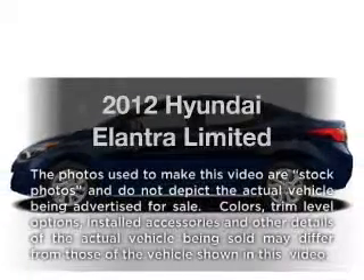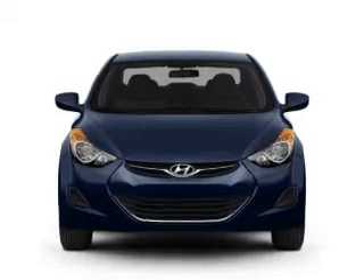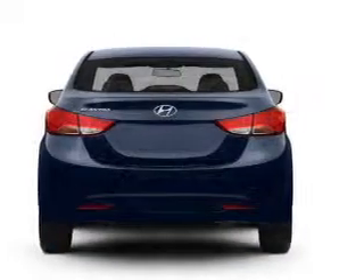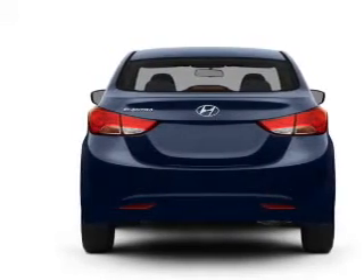Get noticed in this 2012 Hyundai Elantra. This is the set of wheels you've been looking for. With an efficient four-cylinder engine that responds smoothly to its six-speed automatic transmission, the anti-lock braking system will help deliver you safely to your destination.